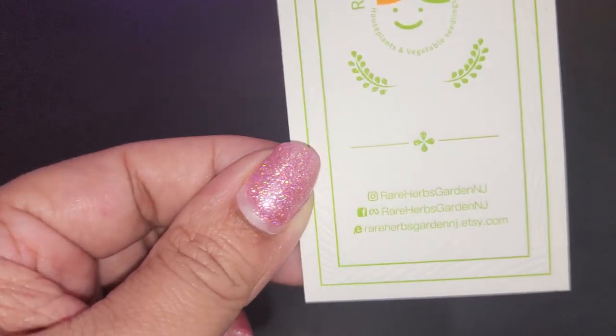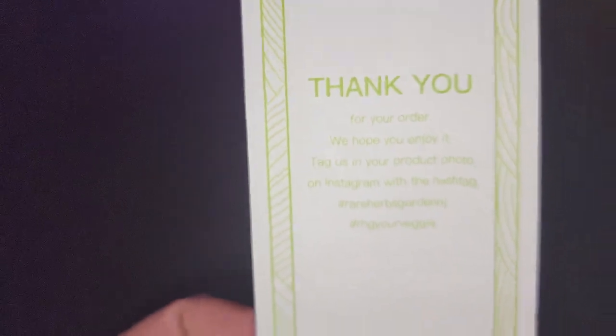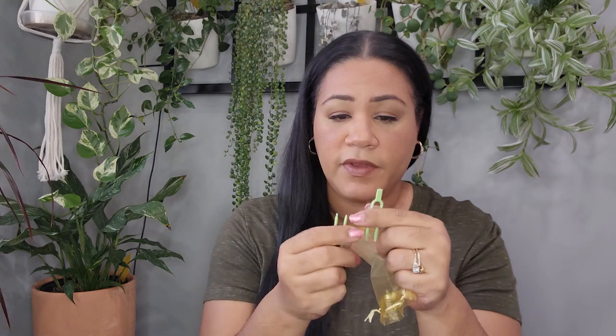I had already unboxed this on camera with my mother-in-law, thinking it was the plant she had sent me, but it actually turned out to be the plant Mona sent. It came from Rare Herb Gardens in New Jersey. It came with a cute little baggie containing two plant tags, two clips or stakes, and two pins — a really nice touch.